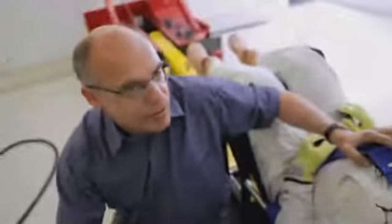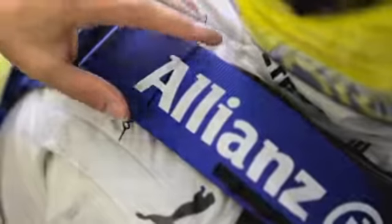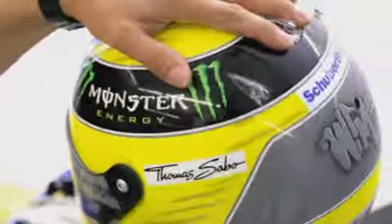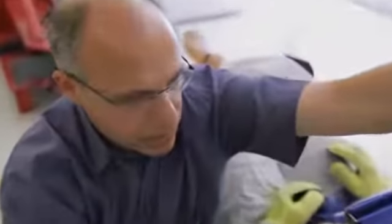We see very clearly here how the HANS system works. Beneath this wide belt, which is standard in Formula 1, is where the actual HANS system is secured. And if, due to the enormous force of a head-on crash, the driver's head comes forward, you can see here that this belt stops it going too far forward and thus relieves the strain on the neck muscles and also on the driver's spine.